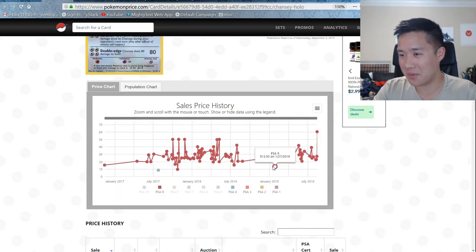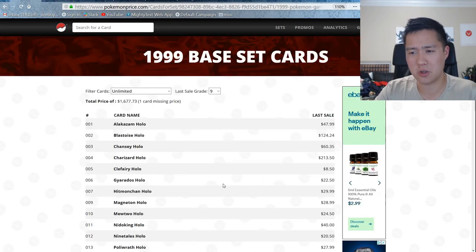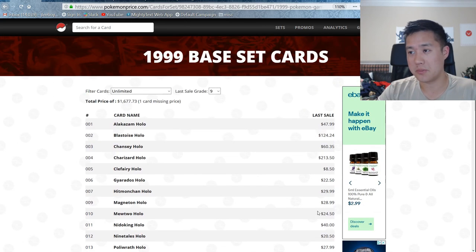I pulled up the Chansey — Chansey is surprisingly cheap. A lot of these are under $30. Mewtwo for less than $25. Nidoking is surprisingly high. Ninetales at $20. Raichu — that one will always be a little expensive. Zapdos surprisingly low for a legendary bird. Venusaur, for a starter, it'll always be a little bit higher.